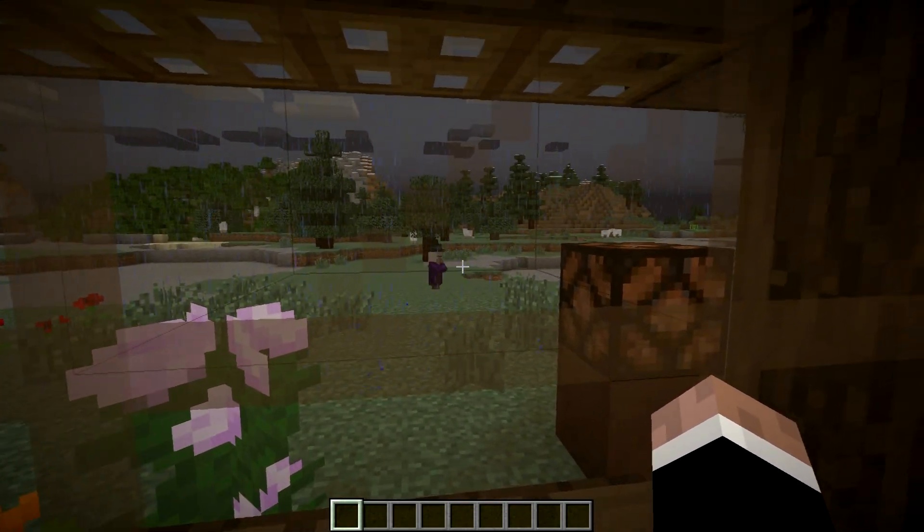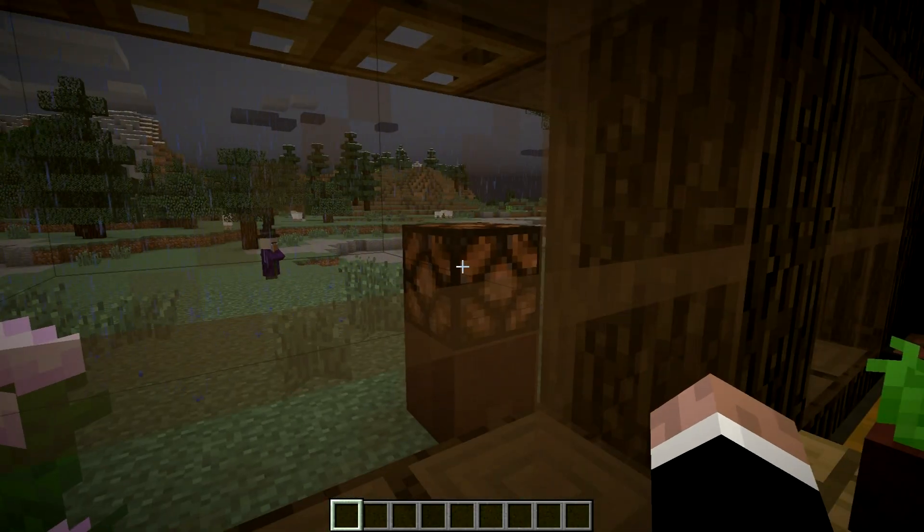Hey guys, it is Thorm. I hope you are well. It's raining in Minecraft, wouldn't have it any other way.